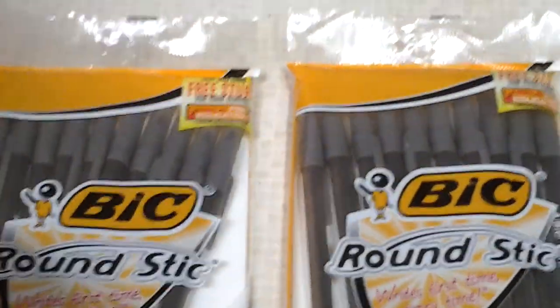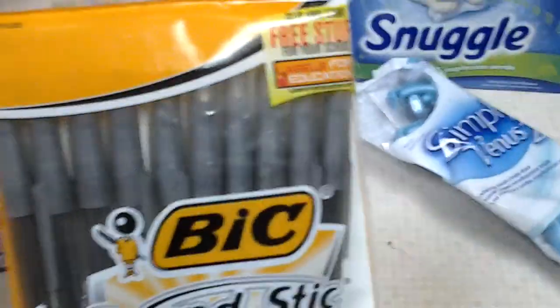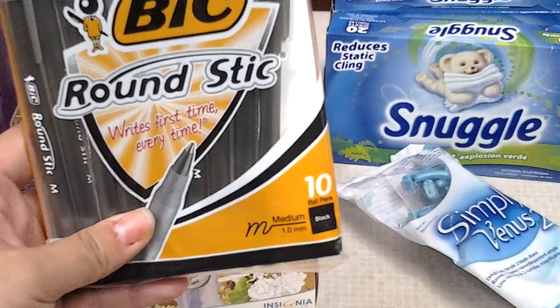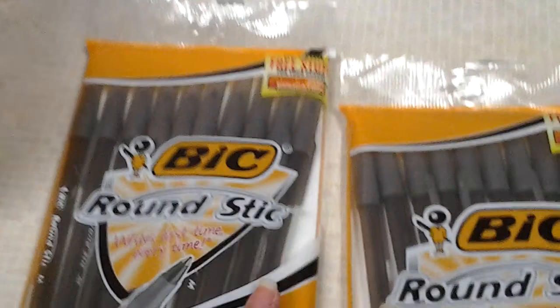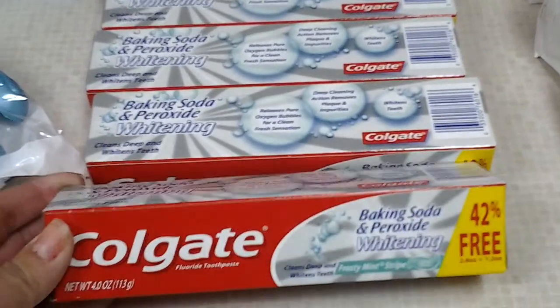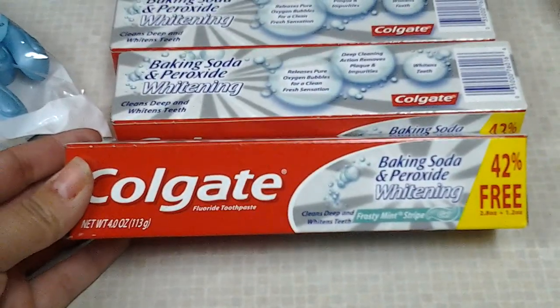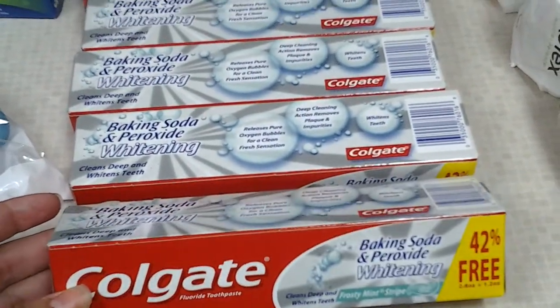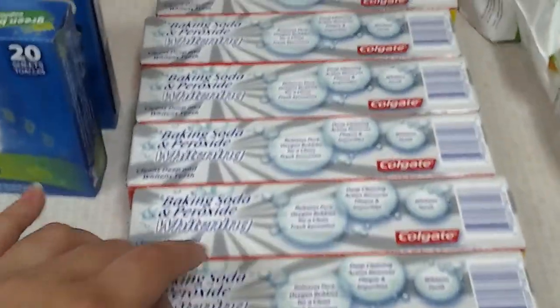I used my last Bic coupon. These Round Stick 8-count were on sale this week for $0.50. I had $1.00 off of two, so these were free. Then these Colgates expired yesterday as well — these are the 4.0 ounce. They're on sale at Dollar General for $1.00, and we had $0.75 coupons making each one $0.25.